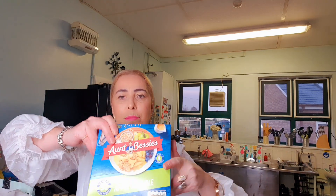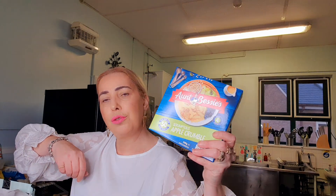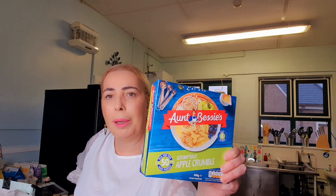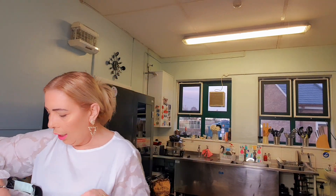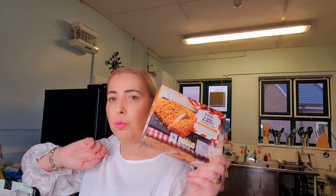I picked up Les an Aunt Bessie's Apple Crumble — that was £1.25. He loves apple crumble and custard. And then I picked up some more of these hot and spicy chicken steaks — absolutely beautiful. These are £1.65 for four and they are so tasty. They are hot and spicy and I love them in a wrap — Les loves them as well. We have them in wraps with salad. Really, really like them.